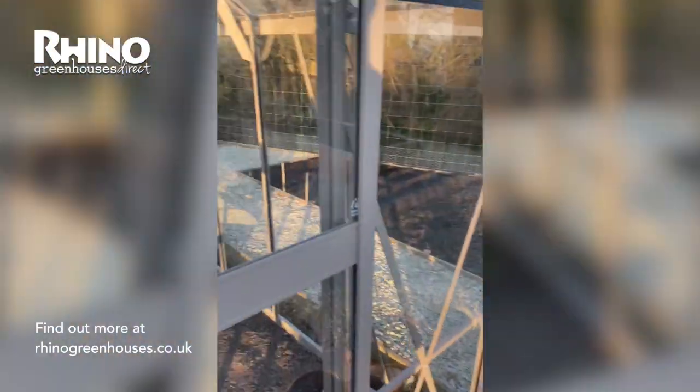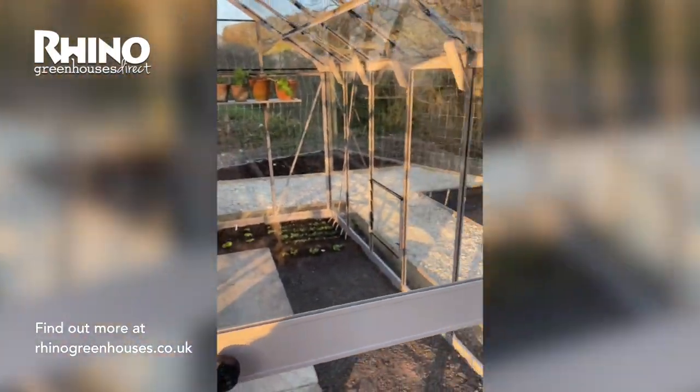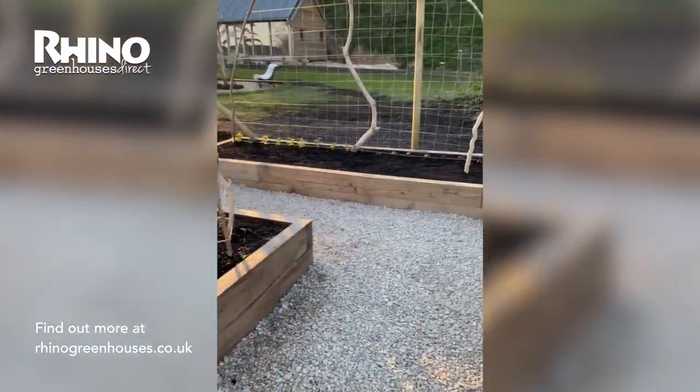A bit daunting, but really lovely, and it's making me feel good.